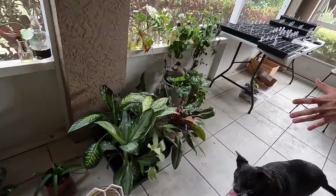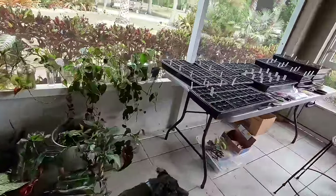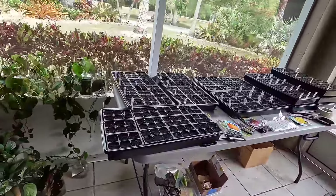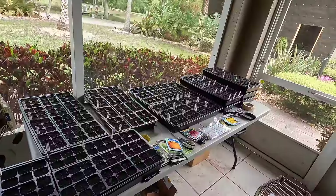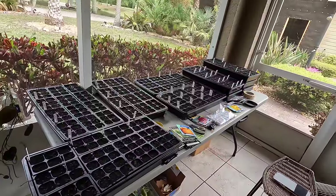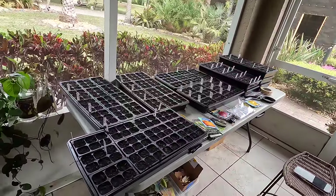The main reason I wanted to bring you over here - I'm not even done yet - but I started 502 vegetable plants the other day. Just a few.